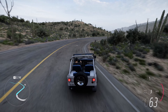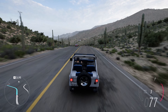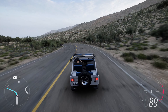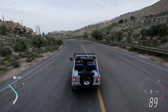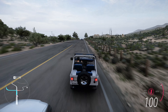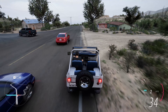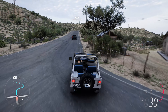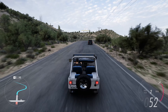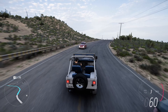Under the hood, the CJ5 Renegade typically came equipped with a range of engine options. These engines provided reliable power for both on-road cruising and off-road adventures. The CJ5's compact size and lightweight construction made it agile and easy to maneuver, whether you were navigating city streets or rocky trails. The CJ5 Renegade's true prowess came to life off-road.